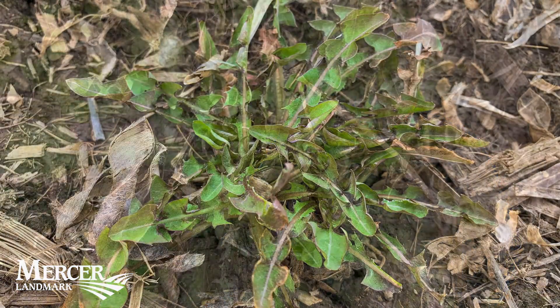Hello, I'm Randy from Mercy Landmark. Today we're out here in this corn stock field looking at winter annual weeds and how to control them. We're here in early March and we're already seeing mares tail, dandelions, chickweeds, and a few other weeds that are already coming up.